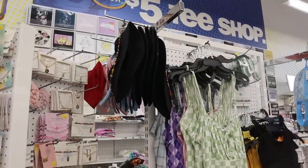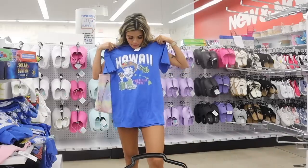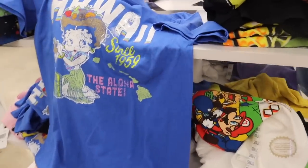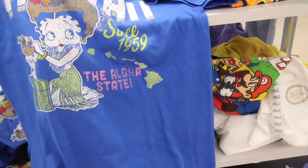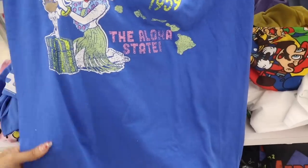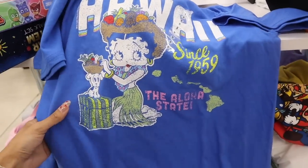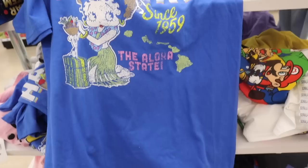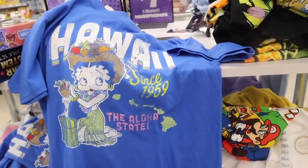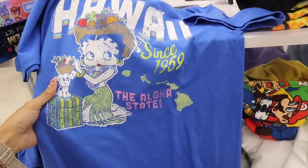These hats are so pretty for only five dollars. And this shirt is really cute — you can make it into a crop top, tie it up, or wear it with bike shorts. It says 'The Aloha State since 1959' with Betty Boop. I usually get the Barbie and Hello Kitty ones, but if you like Betty Boop, this one is really cute.